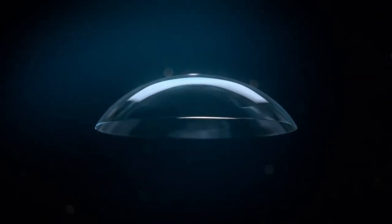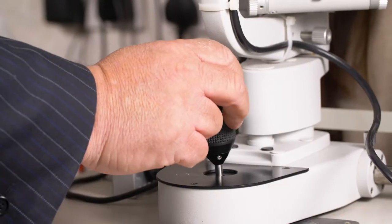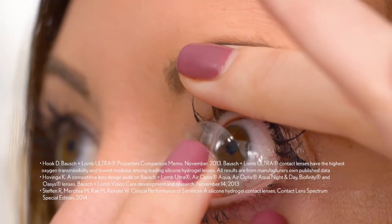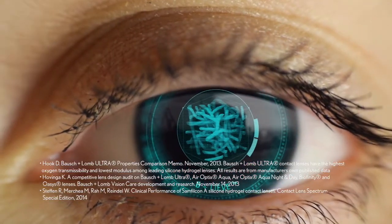The lens has high oxygen permeability, a low modulus for excellent comfort, and a tapered edge — you're not aware of the lens inside the eye at all. I think they've got a better product than everybody else. To describe Ultra lenses, I would say they're really comfortable, easy to handle, and easy to care for.